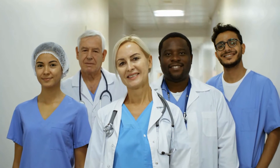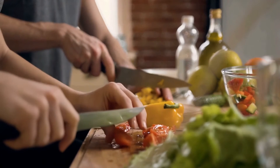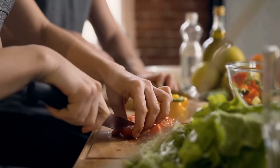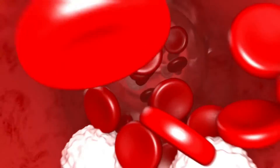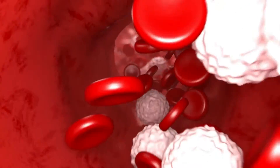Hi guys and welcome again to another video on the channel Talk Solutions. If you're new, welcome. And if you're not, it's good to see you again. I'm sure you must have heard someone saying their platelet count is low. So what exactly does it mean to have a low platelet count? Well, let's find out.